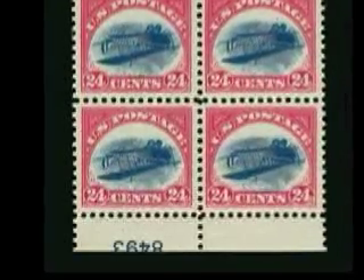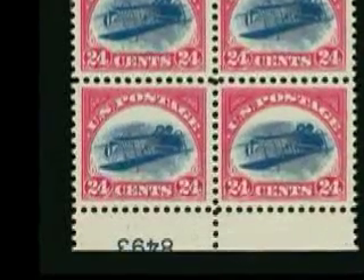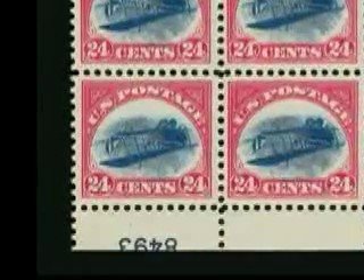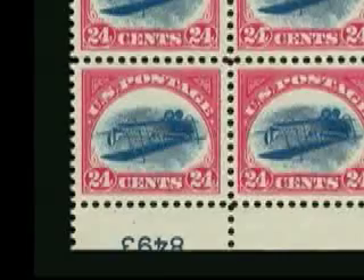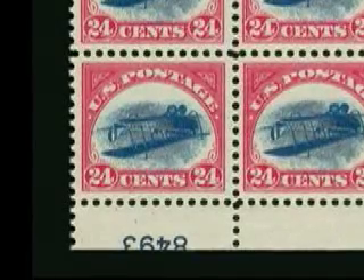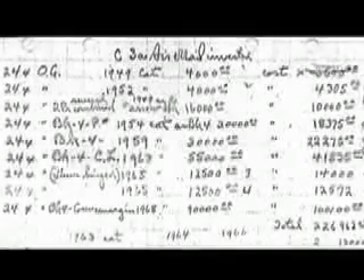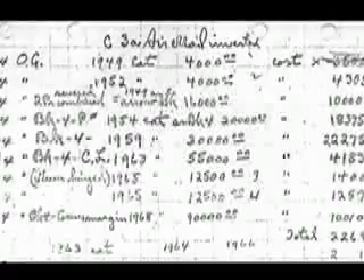However, because the blue color was inverted, the number was printed in the bottom sheet margin. This unique plate block sold for nearly $3 million in a 2005 Siegel auction, the highest price ever paid at auction for a United States philatelic item. The plate block and four other inverted Jenny blocks were once part of the B.D. Phillips collection, a vast holding which was sold privately in 1968 for $4 million.